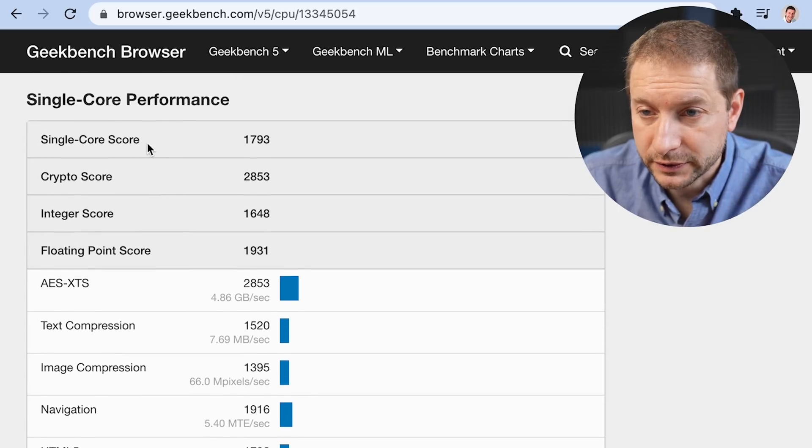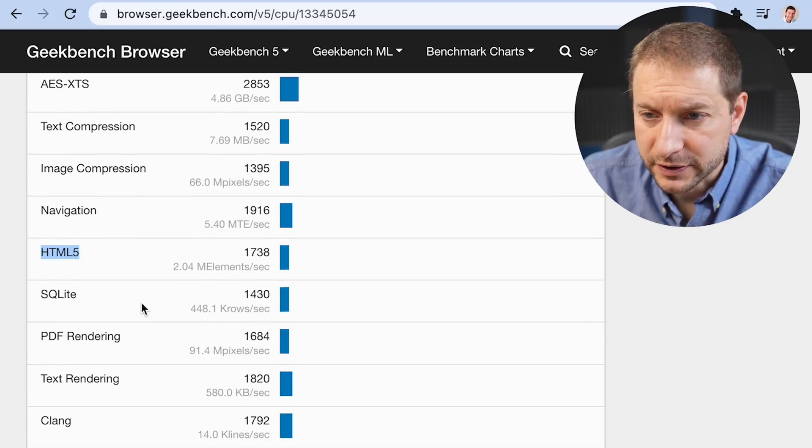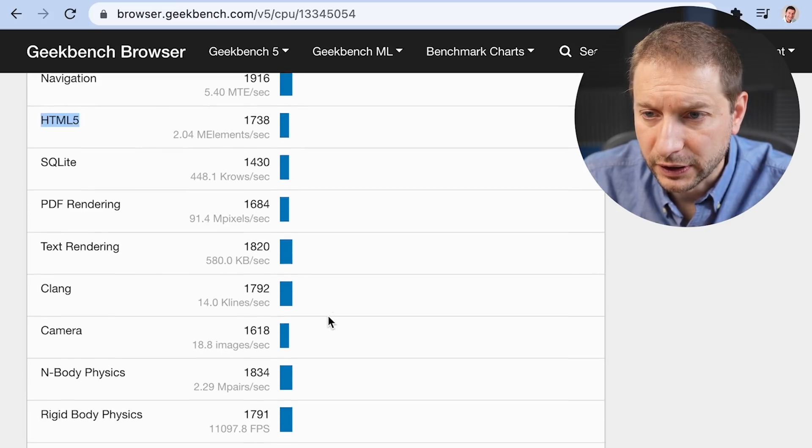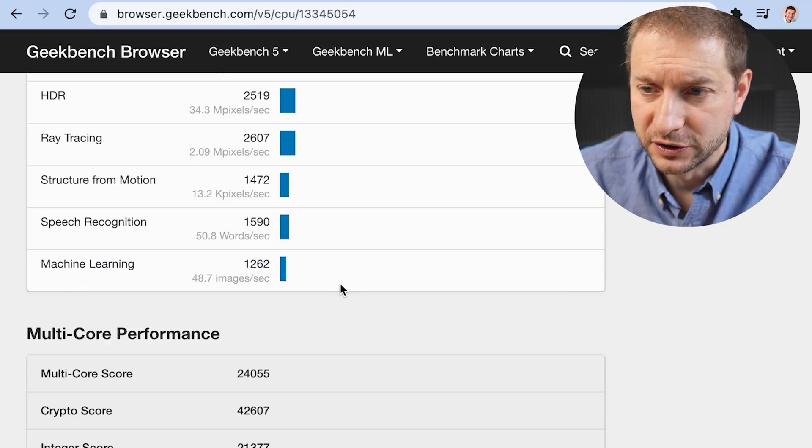The base frequency is 3.22 gigahertz, and this particular test has 128 gigabytes of memory. Single-core performance results: HTML5 is 1738, SQLite is 1430, Clang is 1792, and machine learning is a score of 1262.